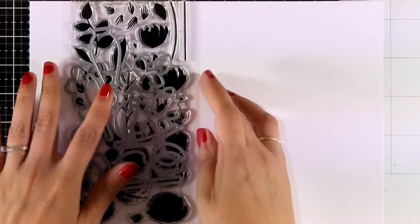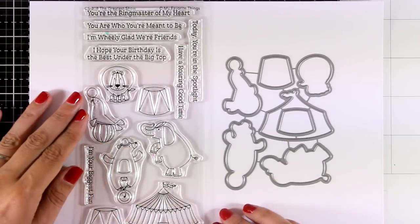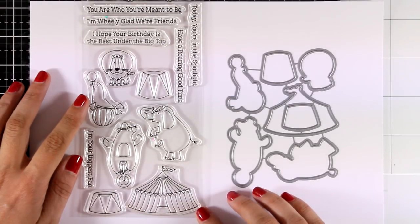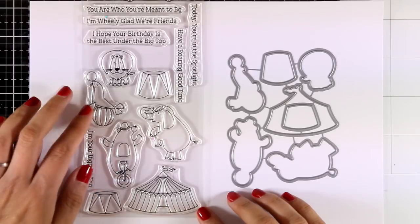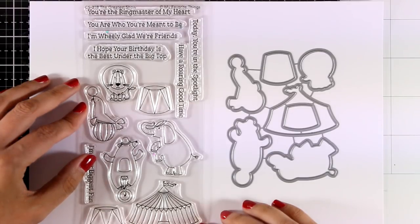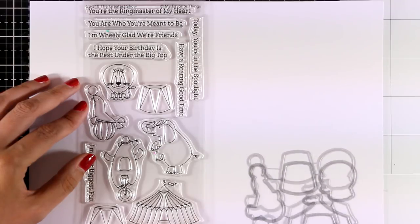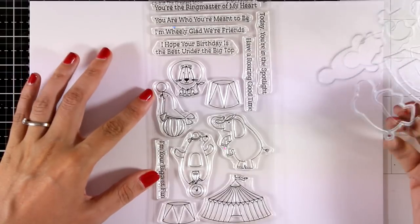Next up is a stamp set for all of you who love creating little scenes on your cards. It's called The Greatest Show and you get all those images from the circus as well as the tent. If you love coloring stamped images you will have lots of fun combining all the different images to create different scenes. There are also matching dies and lots of sentiments for friendship and birthday cards.